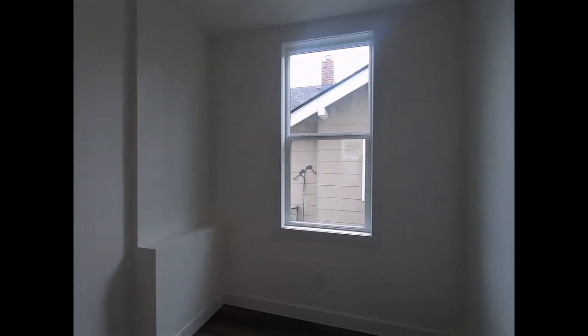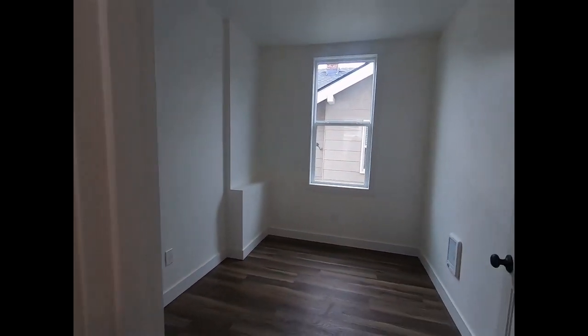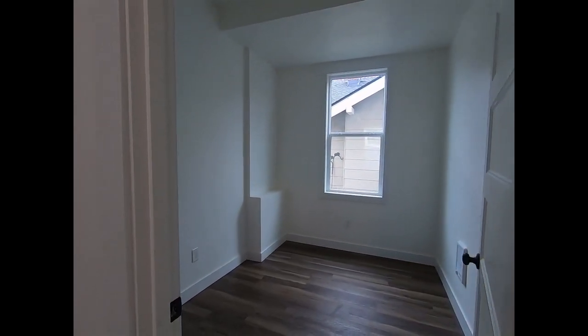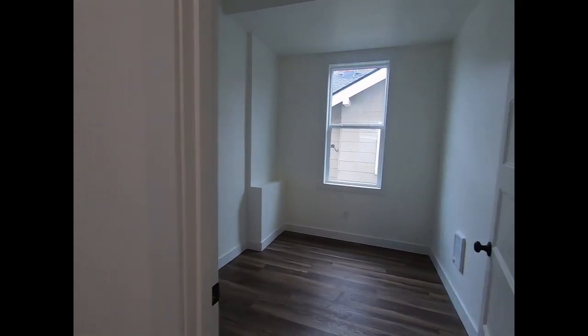This is not a bedroom — this would be more of an office-type space. There is not a closet, so it would be a non-conforming bedroom, but it's nice that it has a bright, large window as well, letting in all of that natural light.